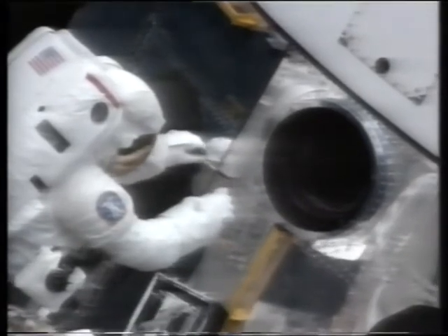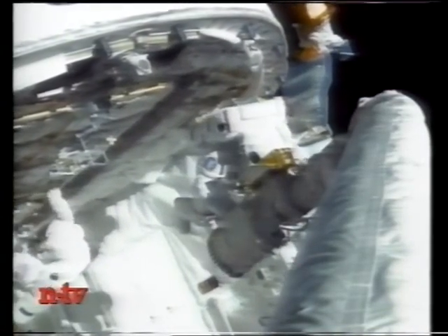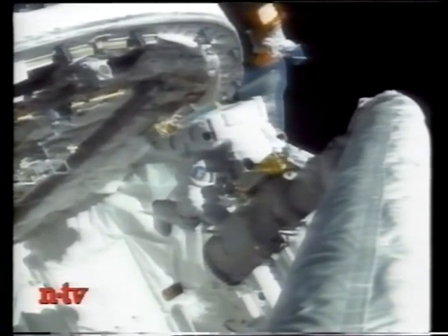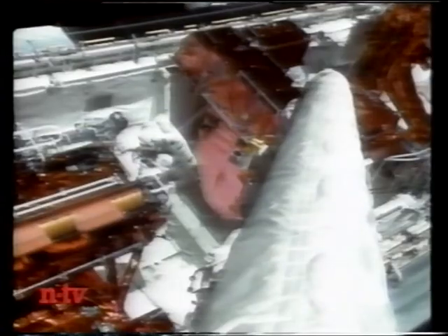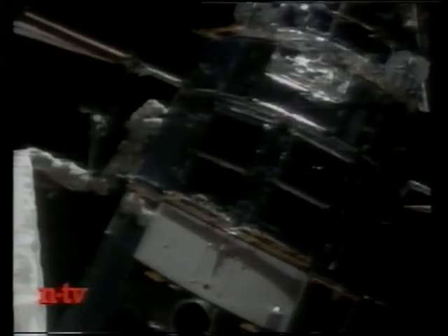The first tricky repair work on the Hubble Space Telescope has been successfully carried out. A total of eleven parts are to be replaced on the defective giant telescope. The two American astronauts Story Musgrave and Jeff Hoffman entered the open cargo bay of Space Shuttle Endeavour at 4:14 a.m. Central European Time. Their first job was to replace two gyroscopes used to align the telescope with its targets in space. The operation succeeded despite some problems. Musgrave and Hoffman are expected to remain outside in space for almost six hours. Four further spacewalks are planned in the coming days.